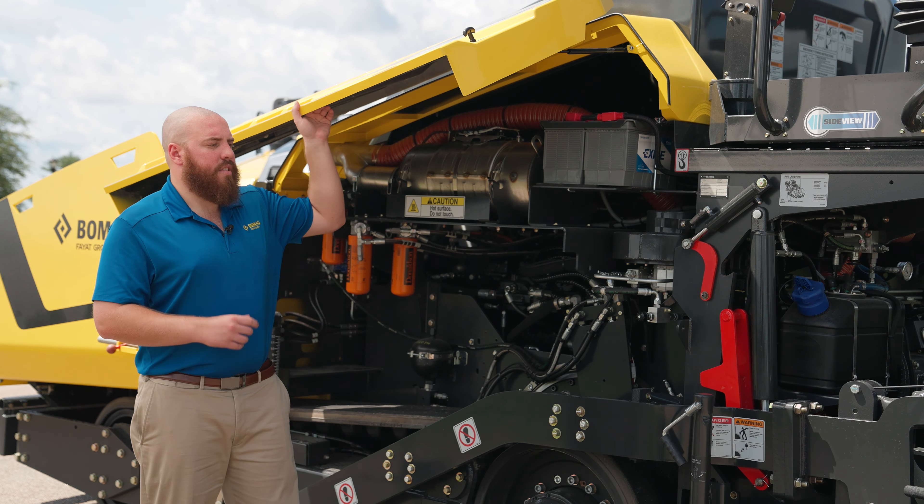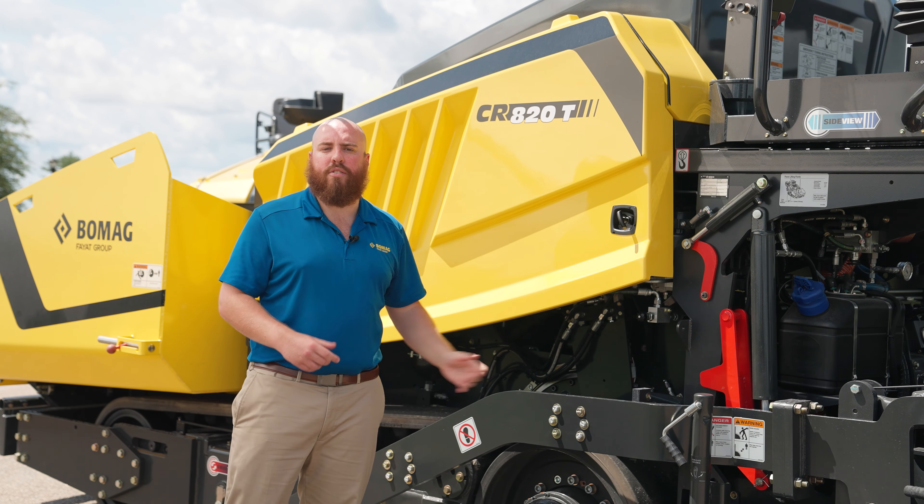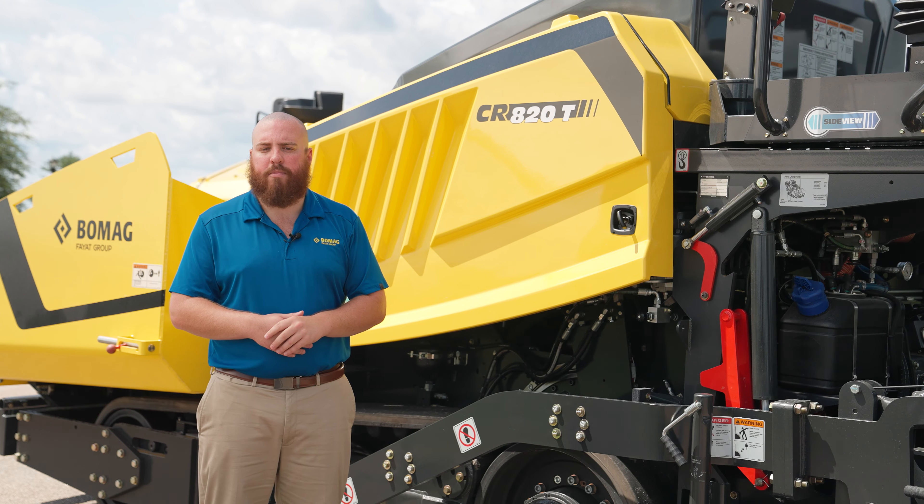Frame raise also allows us to have a larger travel range of our augers, making it a lot easier for operators to unload and load the paver for transportation between job sites.